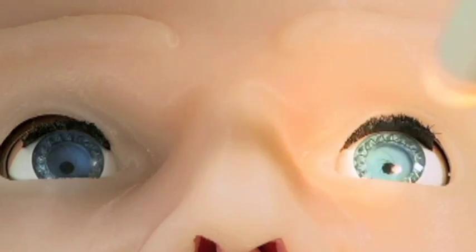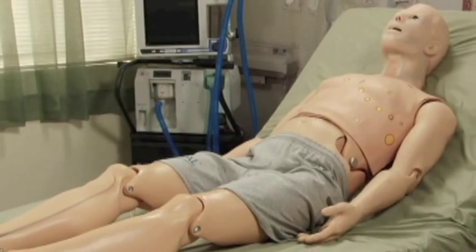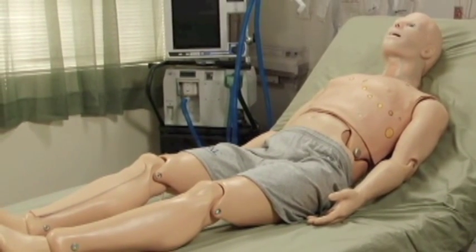Being the most advanced member of the HAL family, the S3201 combines the best of previous HAL simulators and more. Join us for a detailed look at HAL S3201, the simulator setting the bar for modern medical simulation.